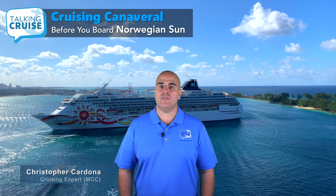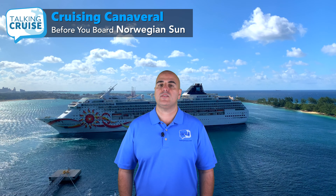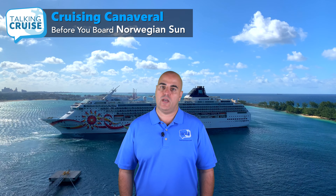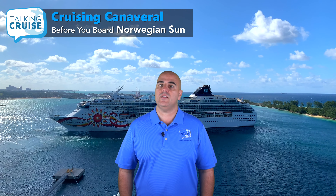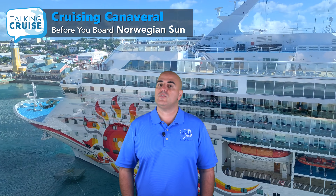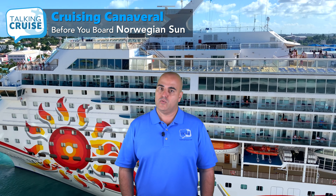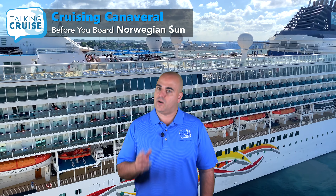The Norwegian Sun first set sail in 2001, but was refurbished in 2018 as part of the Norwegian Edge program. At double occupancy, she accommodates up to 1,936 passengers. Will you be one of them? If so, stay tuned for a ship overview, travel tips for before and after your cruise, and a discount code to kick off your vacation.